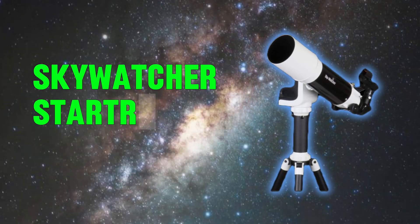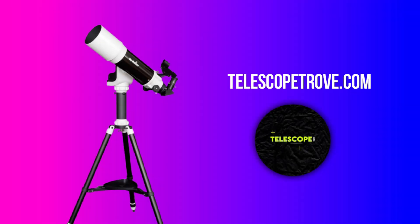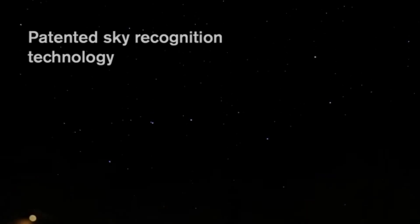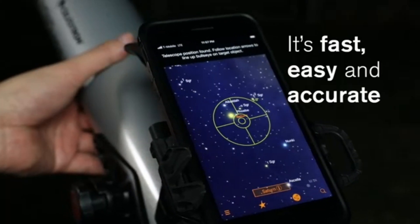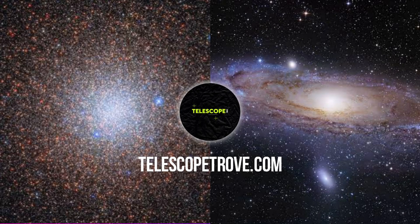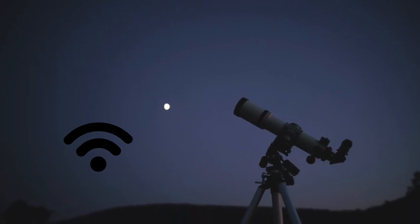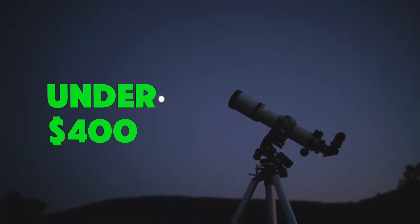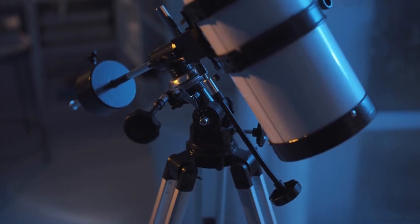Next, the Skywatcher Star Travel 102 AZ-GT. It's compact, lightweight, and perfect for portability. This one shines with its wide field views, making it great for photographing larger objects like the Andromeda Galaxy or star clusters. Plus, its built-in Wi-Fi lets you control it through your smartphone. At under $400, it's an absolute steal for its versatility.